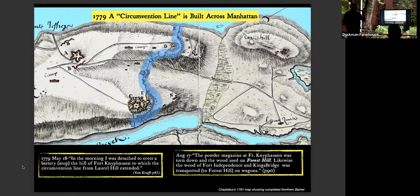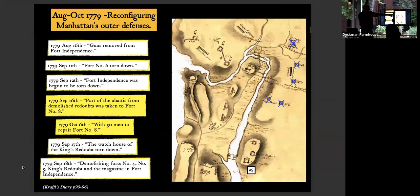All of this neutral ground activity was enough to distract the British into deciding to consolidate their reinforcements by building a barricade right across Manhattan at 192nd Street. Von Kraft's diary records: 'May 18, 1779, I was detached to erect a battery atop the hill near Fort Washington.' Subsequent diary entries describe taking down forts one through eight and moving everything — Fort Independence torn down, Fort Number Six torn down, the Watch House of the King's Redoubt torn down — consolidating into this barrier across 192nd Street, which they called Barrier Gate.